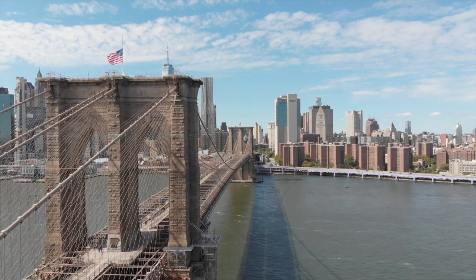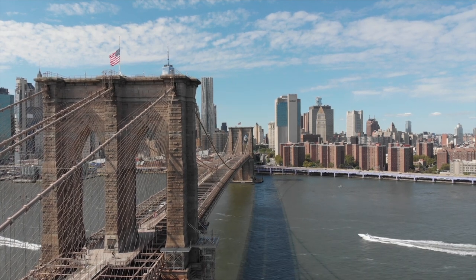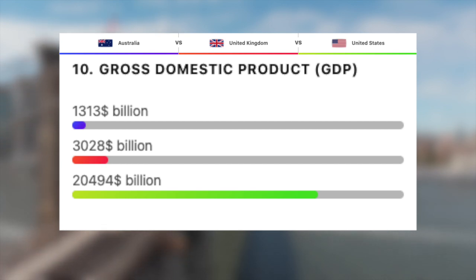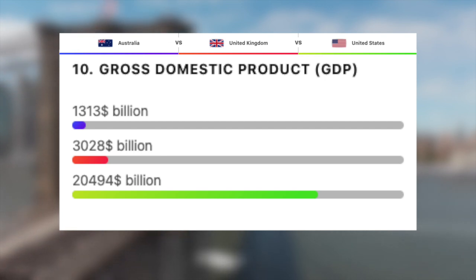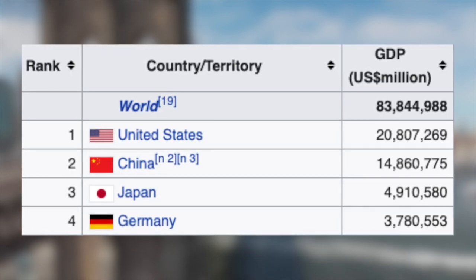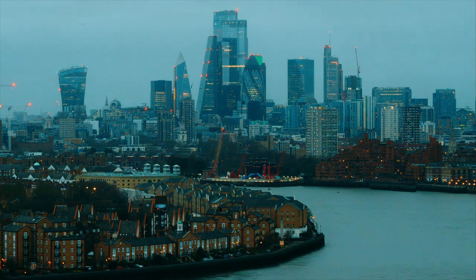Moving on to the economies of these three countries, starting with their total GDP — the Gross Domestic Product. The GDP reflects the value and productivity of an economy; it measures the market value of all final goods and services produced annually. With an economy of roughly 1.3 trillion dollars, Australia is the lowest of the three. Then we have the UK with the fifth largest economy in the world at around 3 trillion. And finally, the big one — the world's largest economy, the US, with a phenomenal 20 to 21 trillion dollars. For perspective, the second highest is China with roughly 15 trillion, then Japan and Germany with 5 trillion and 3.8 trillion respectively.